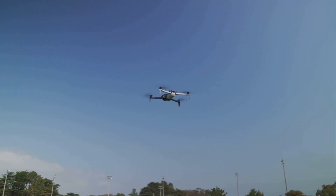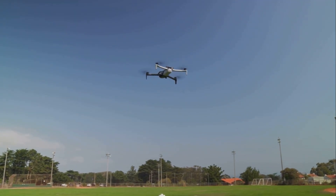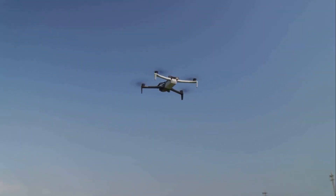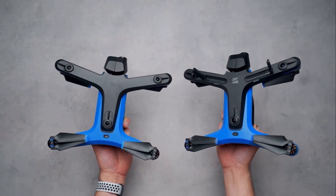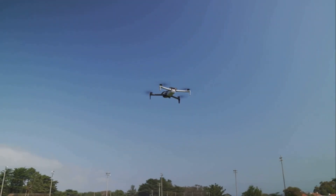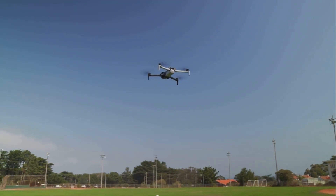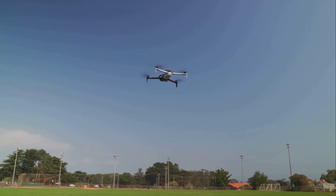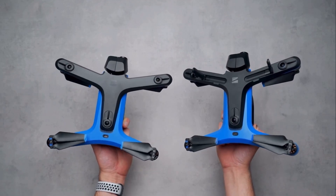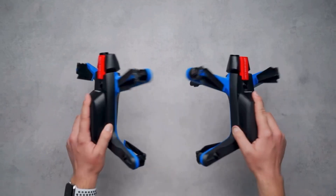Skydio drones, such as the Skydio 2, have a slightly shorter flight time of approximately 23 to 27 minutes, but are designed for environments where autonomous navigation is crucial. The camera quality is also high, with the Skydio 2 featuring a 12-megapixel camera capable of 4K video, focusing more on action and dynamic shooting rather than purely high-resolution stills.